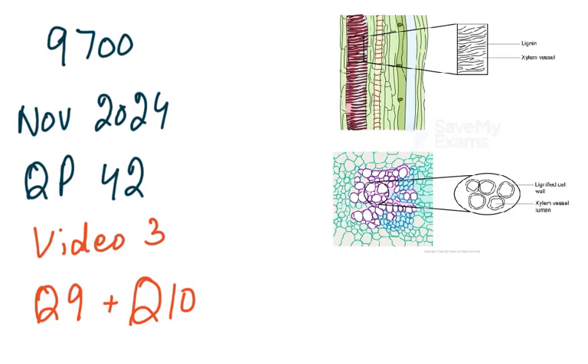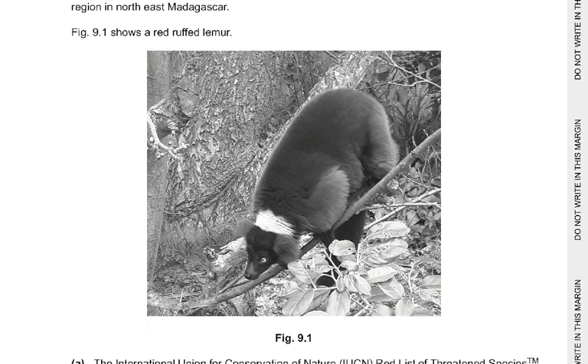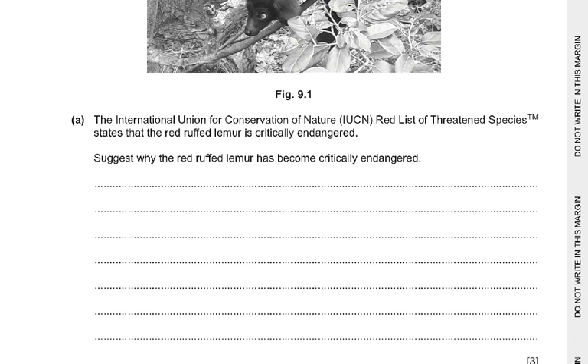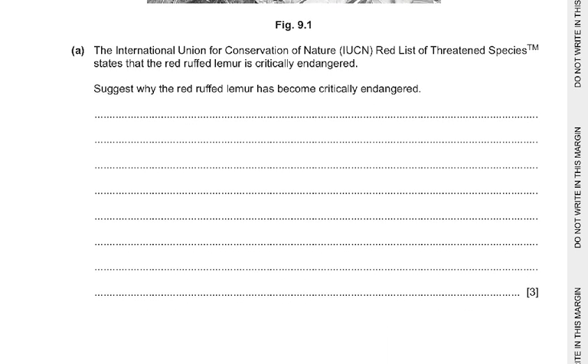In this video we are only going to discuss questions 9 and 10 which were left from the previous videos. The red ruffled lemur Varecia rubra is a mammal found only in the rainforest of the Masoala region in northeast Madagascar. The IUCN Red List of Threatened Species states that the red ruffled lemur is critically endangered. Suggest why the red ruffled lemur has become critically endangered.